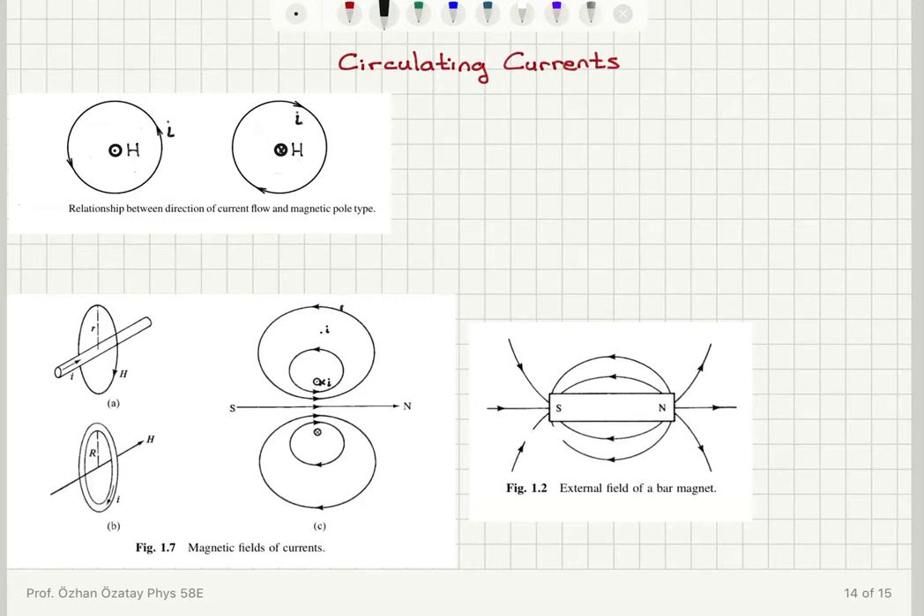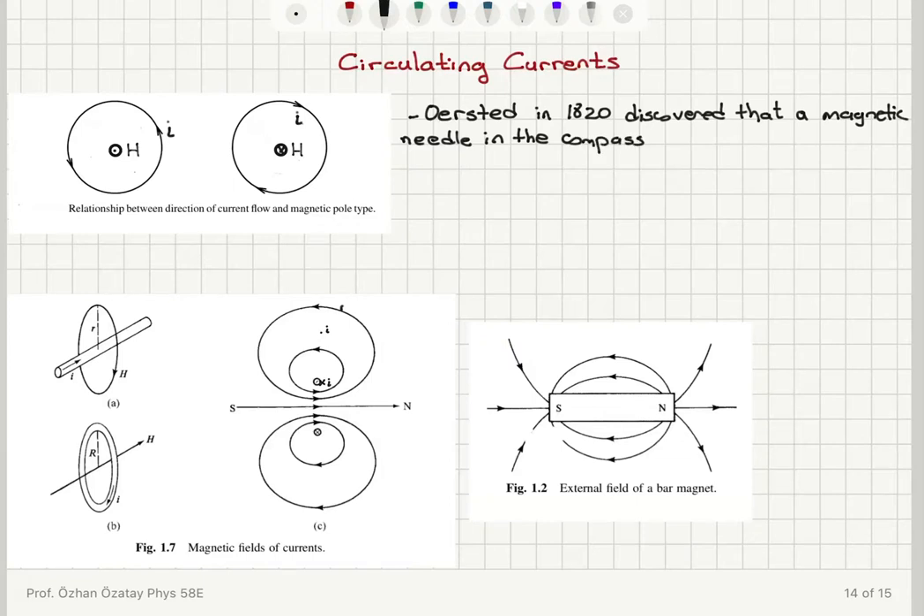This approach is based on two important discoveries. The first one is Oersted — Hans Christian Oersted — who in 1820 discovered that a magnetic needle in a compass is deflected in the neighborhood of an electric current.